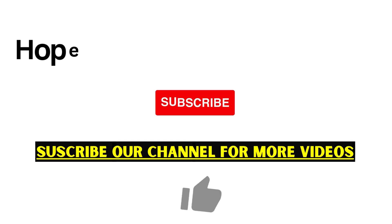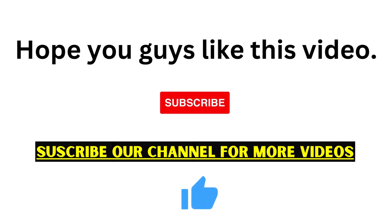Hope you guys found this information useful. Please subscribe and hit the bell icon for getting more such videos.